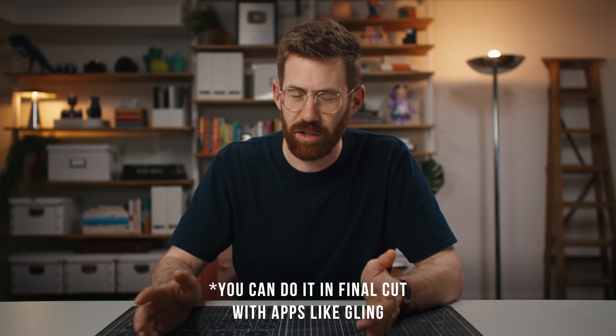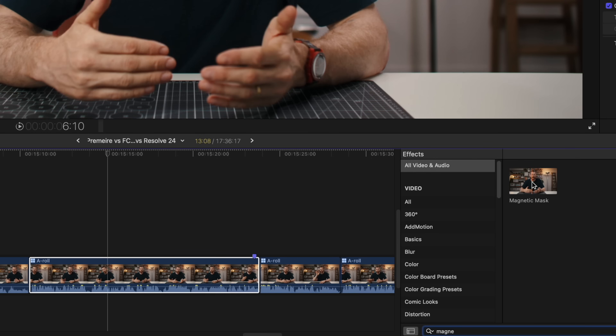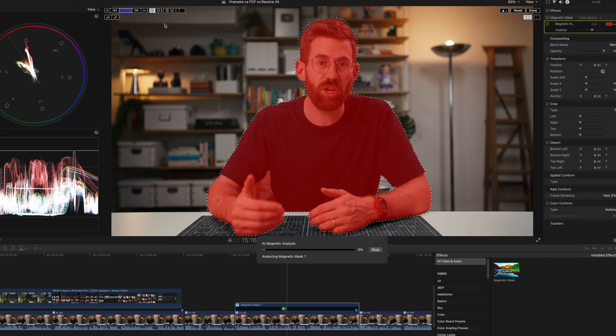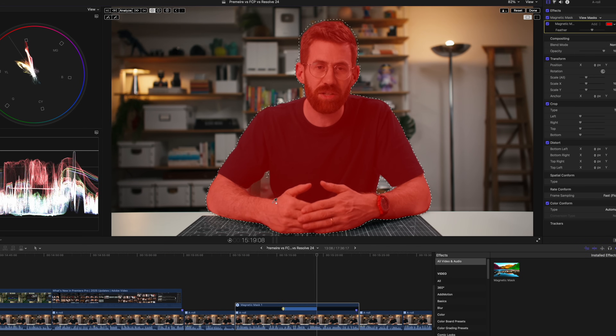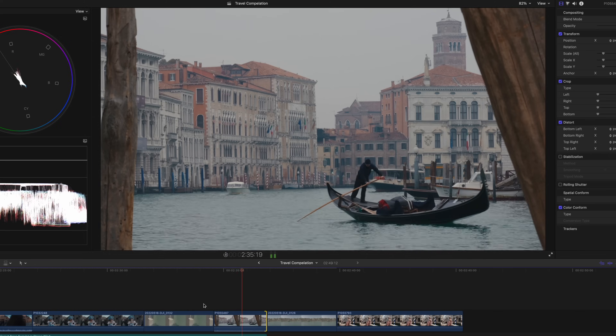Final Cut is just way behind on AI — they haven't even really tried. But Apple did make a little push with Final Cut 11: they added the Magnetic Mask, which does a great job of automatically rotoscoping, Voice Isolation that I use pretty often — just a single slider that cuts out background noise — and their Smooth Slow Motion feature is really impressive. But features like tracking or transcription are not at the same level as Adobe or Blackmagic.